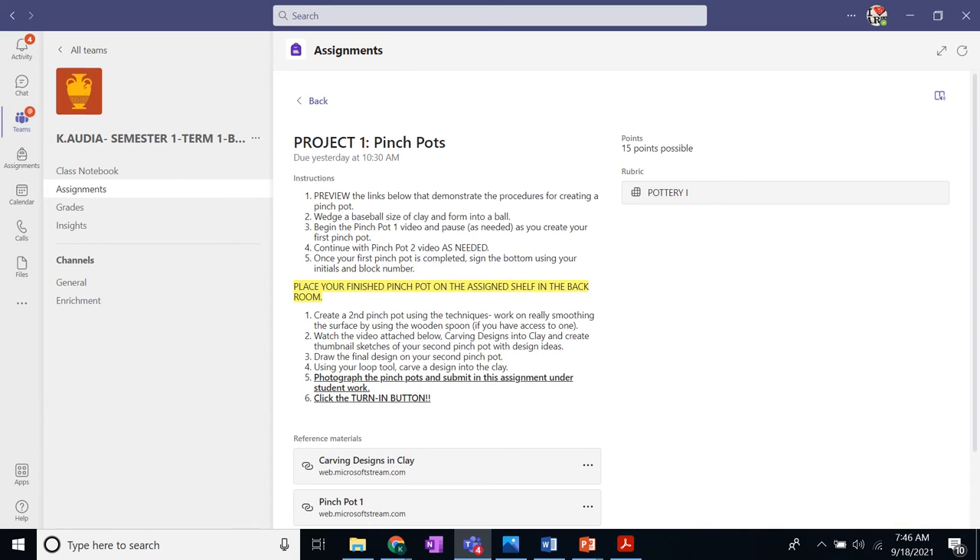If a student struggles with reading and following directions, there's an immersive reader feature on the top right hand corner of the page. If a student clicks this icon, the directions will be read aloud.